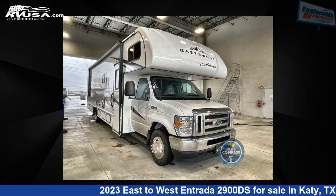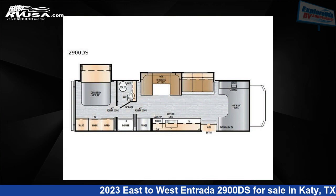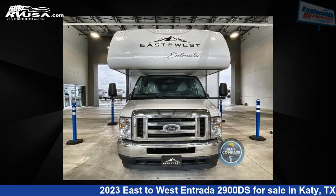This 2023 East to West Entrada 2900DS is a Class C RV. It is located in Katy, Texas 77494, and is offered for sale by Explore USA RV Supercenter, Katy, TX.